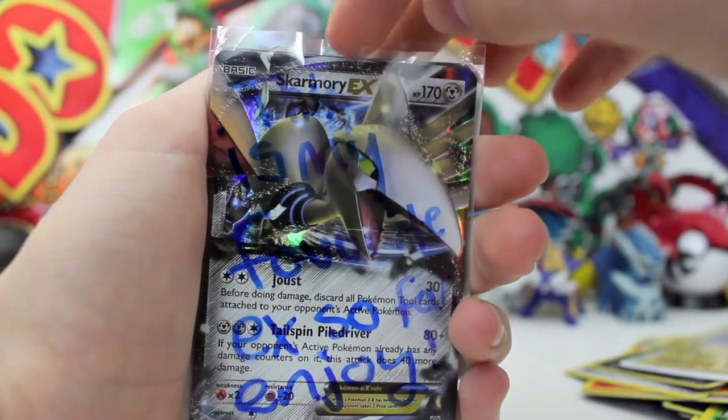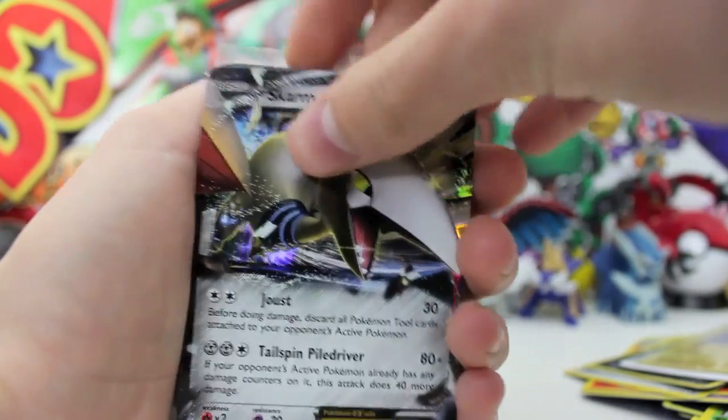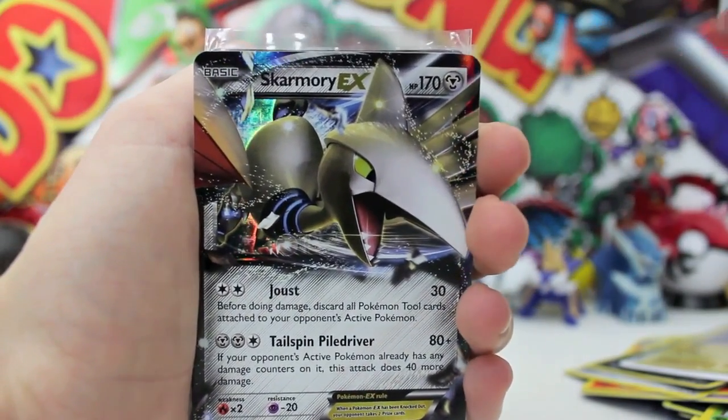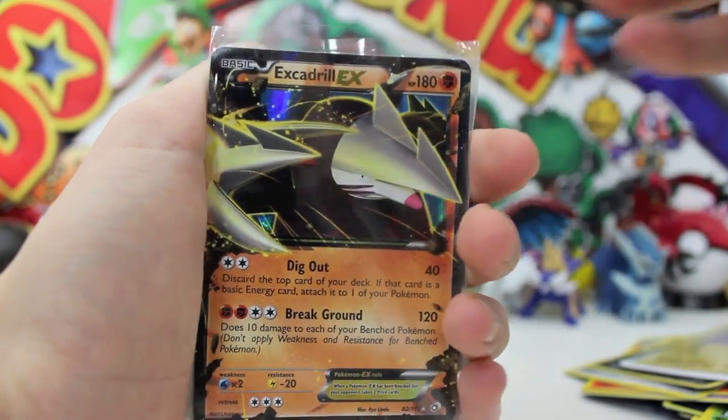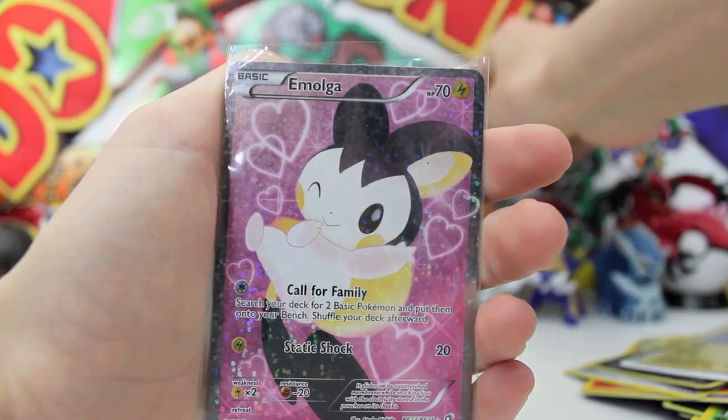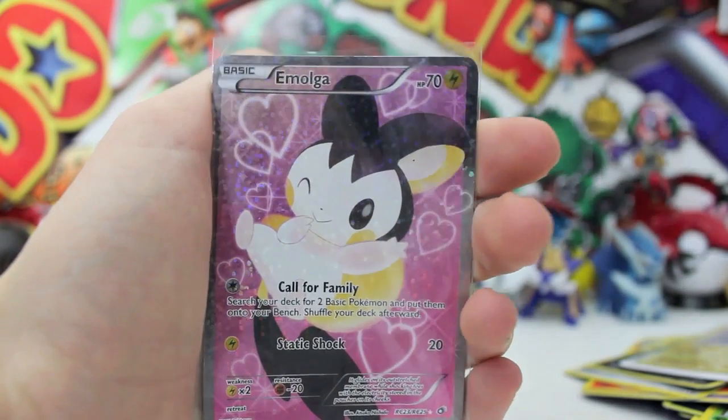In pack number four: Electross Holo, a Regigigas — which is the pre-Regigigas evolved form — Holo Zekrom, heck yeah! And he has sent us his favourite EX which is Skarmory EX. On top of that is Excadrill EX — this is mind-blowing — and also a full art Emolga from Radiant Collection. Thank you so much!